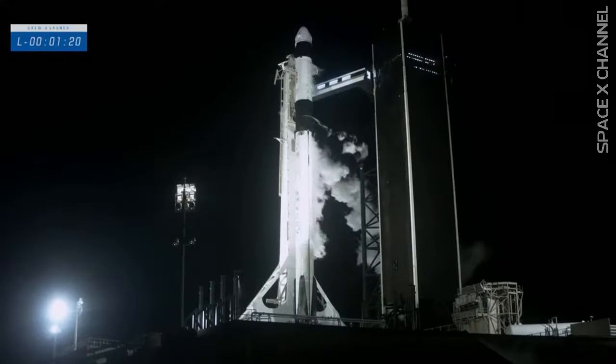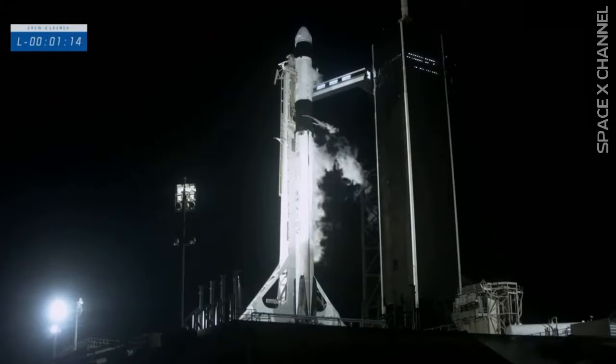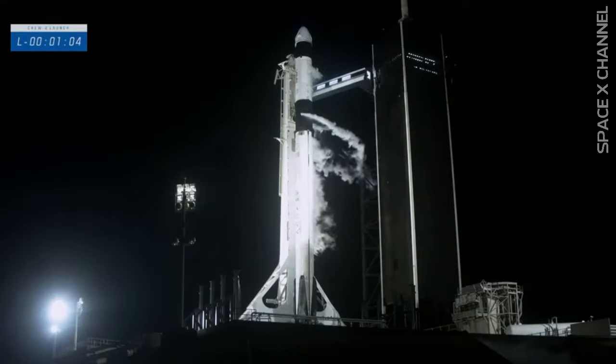The flight computer is on Dragon, maintaining their calculations, standing by, waiting for the T-0 mark. One minute, fifteen seconds until launch. At the one-minute mark, Dragon will transition to countdown and the flight termination system will arm. The computers on Falcon 9 will be talking to the computers on Dragon and can issue an abort if necessary.